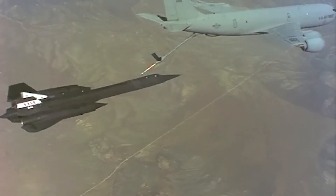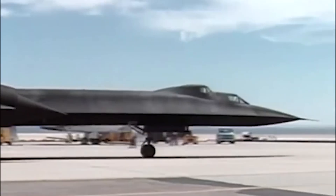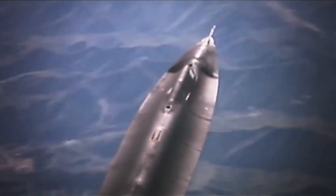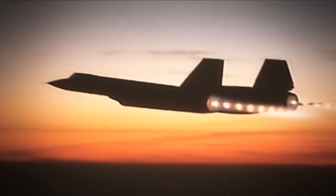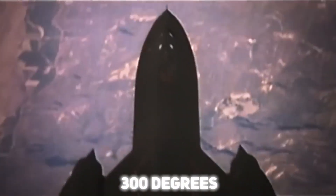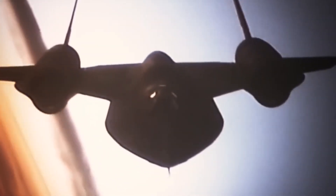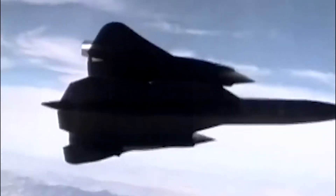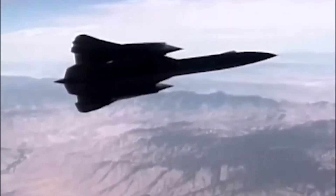To achieve such heights and speeds, the SR-71 faced one of its greatest engineering challenges: managing the extreme heat generated by aerodynamic friction. At speeds exceeding Mach 3, the plane's skin could reach over 300 degrees Celsius, with some engine components even hotter. Conventional materials like aluminum, which were commonly used in aircraft design, simply could not withstand these conditions.